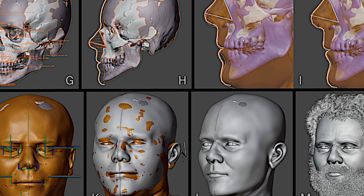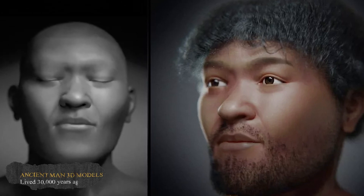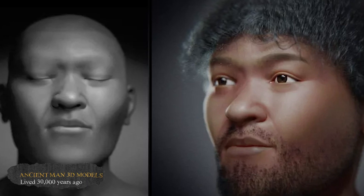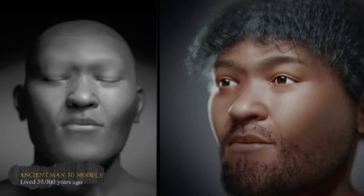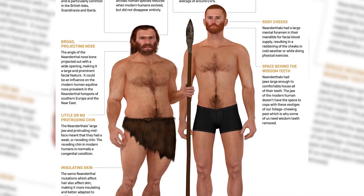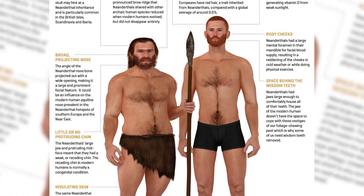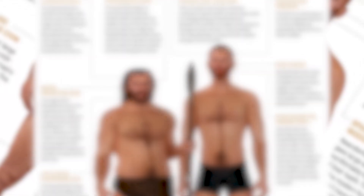They used photogrammetry to create two virtual 3D models of his face — one in black and white with closed eyes and the other a more artistic rendition with tousled dark hair and a trimmed beard. This facial reconstruction not only sparks our curiosity, but also serves as a crucial tool for understanding human evolution. By comparing this ancient individual's features with those of modern humans, researchers can learn more about the complexity of human development and how traits have changed over time.